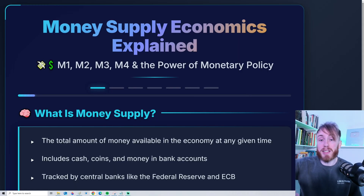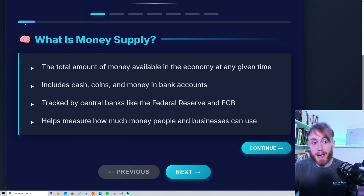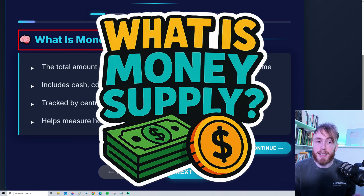Let me show you exactly what money supply is, how it drives markets, and how it can help you make money. So let's begin by answering the very important question: what is money supply?